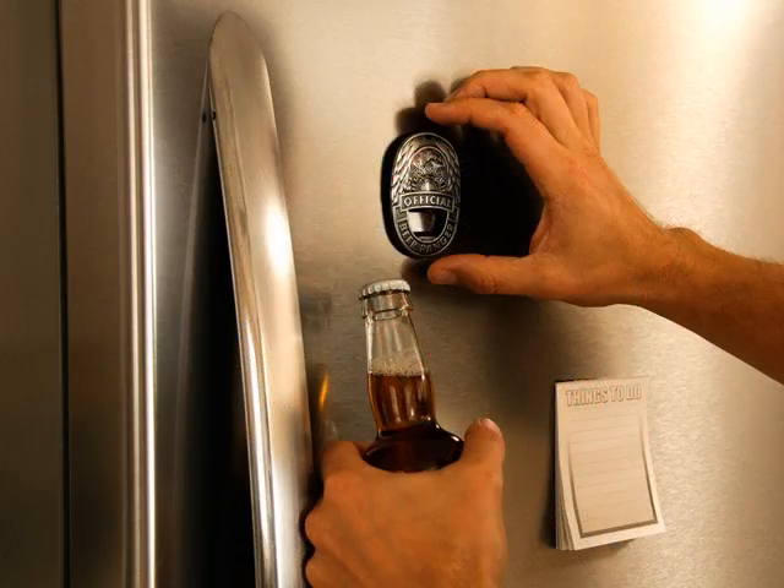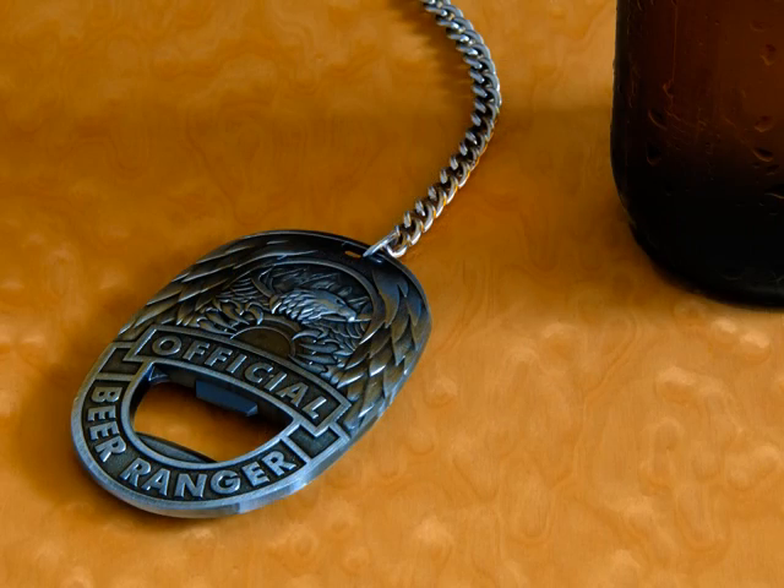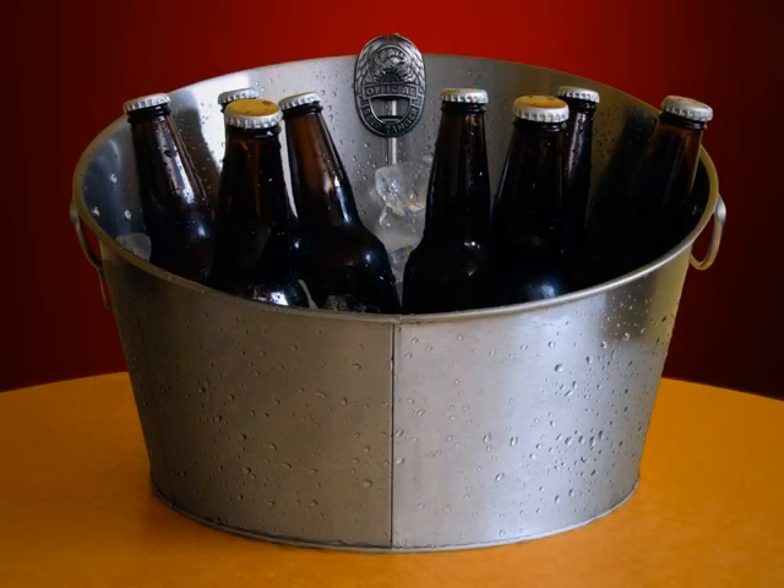Your badge will come equipped with a magnet so you can stick it on the fridge. For parties, you can chain it to a cooler, providing your guests with easy access.